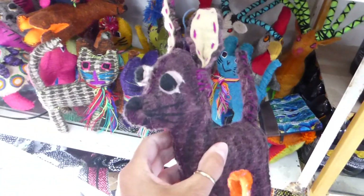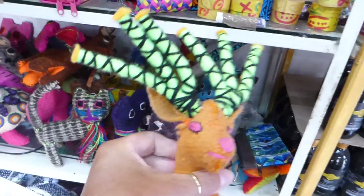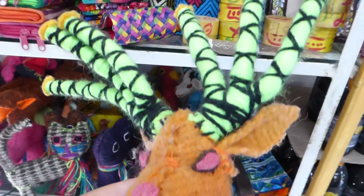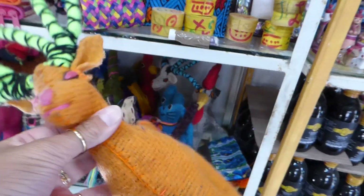Look at this lovely dog with his bug eyes. There's some deer, there's chickens, all kinds of beautiful little animals here. I have to pull out one of these deer because they're really nice. Look at that — all the wrapped yarn around his antlers. He's really pretty.